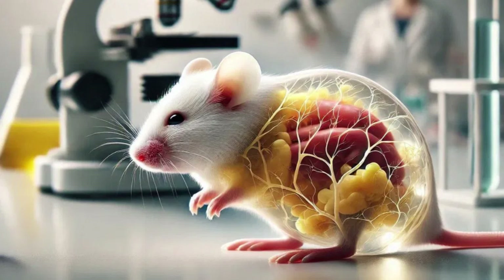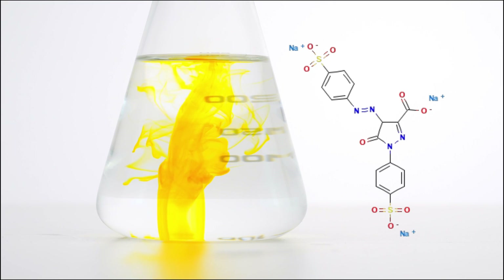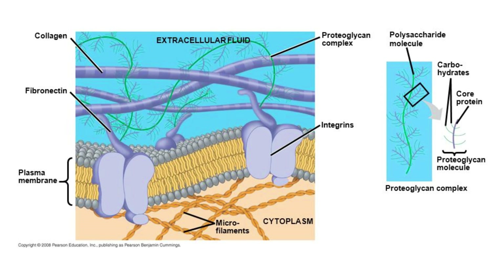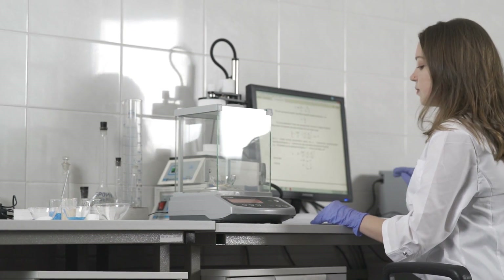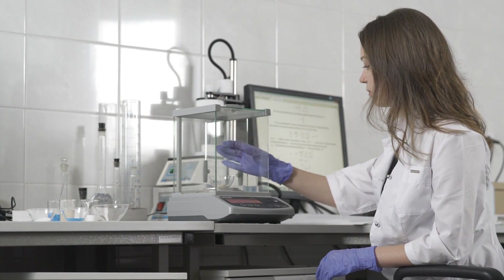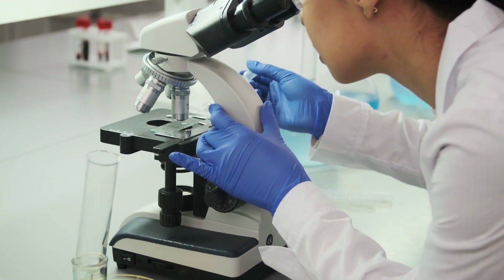So how does this work? Tartrazine is a chemical that absorbs a lot of blue light. When mixed with the liquid layer found in our skin called the extracellular matrix, it changes the refractive index of the skin. In simpler terms, it alters how light bends as it passes through the skin, making it almost perfectly match the skin's own components. This allows light to pass through without being scattered, resulting in transparency.